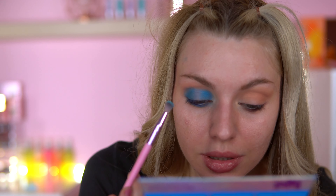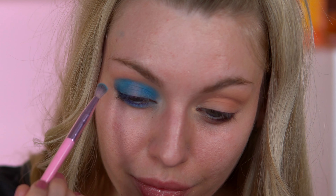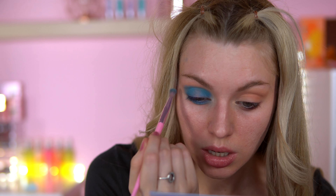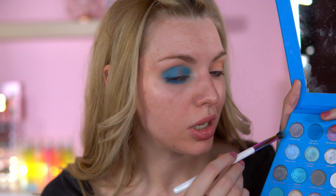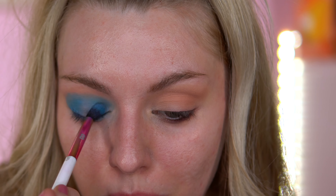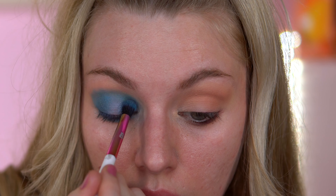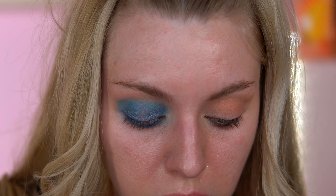I'm also going to take a smaller brush and take a bit of Treasures and put that in my crease as well. I'm glad we got a light blue shade to blend out. How on earth did I get blue up there? So I want to make this quite dark — I'm going to use Living It Up and Formal Funk. Let's try that. I'm going to put this on the outer corner and the inner corner to make it a bit darker — a bit of a grungy blue.